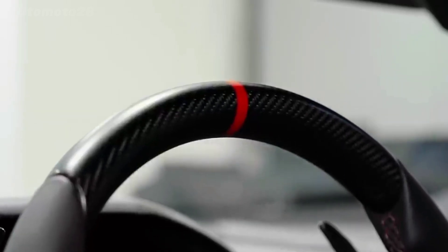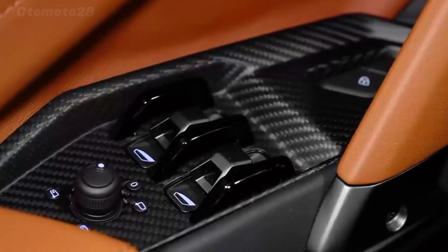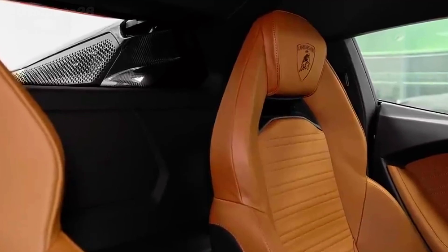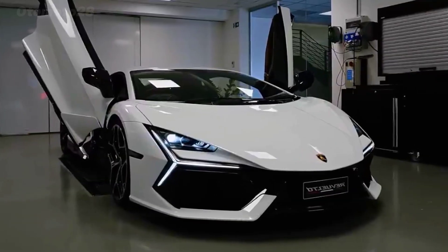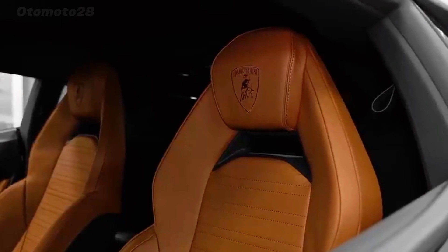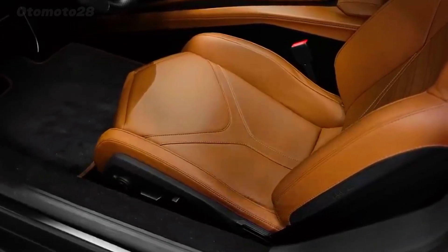Prices are estimated to be between 500,000 euros and $700,000. The design of the Revuelto is subjective, but it has received positive reception among younger generations, with a front-end resembling the Huracan and unique features such as cannons protruding from the rear.